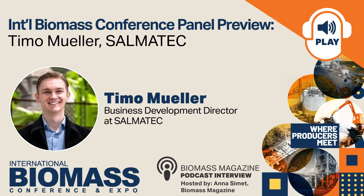Hello, and welcome to the Biomass Magazine podcast. I'm your host, Anna Simmet. Hope everyone is doing well in the new year. On today's episode, I have Timo Mueller from Salmatech. Timo, hello, and thanks for joining us.